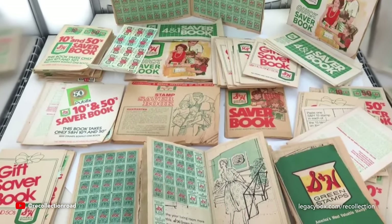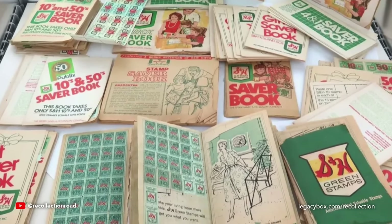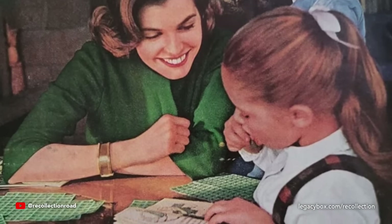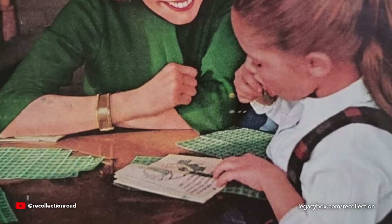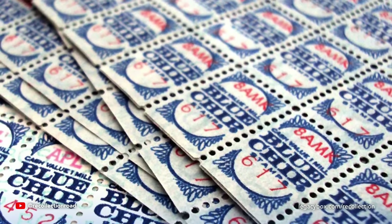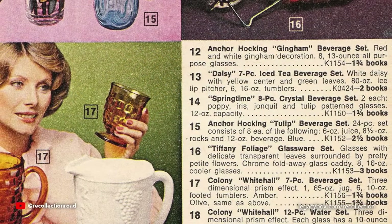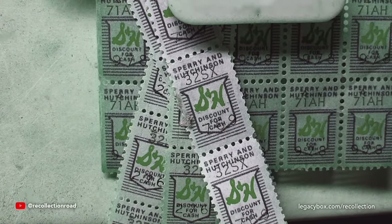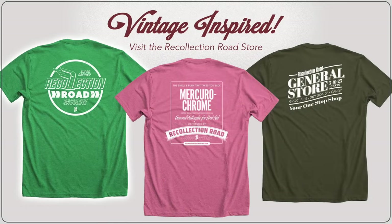A trip to the grocery store often meant checking out and being issued a set of S&H Green Stamps that could be collected and then cashed in for various household products. It was a loyalty program that had parents — often with the help of their kids — licking and pasting stamps into a booklet. S&H Green Stamps were fairly widespread, though some stores used Blue Chip or Gold Bond stamps too. Perusing the product catalog and choosing something you wanted let you know how many stamps you needed to collect to reach your goal.